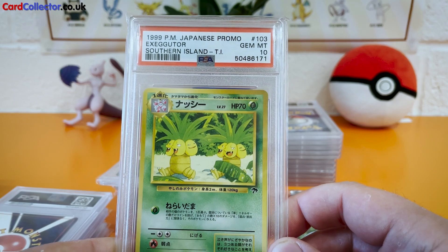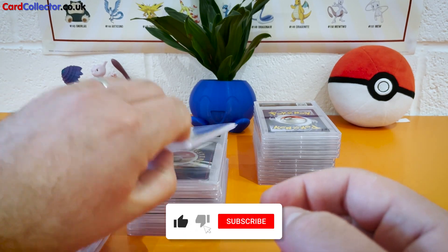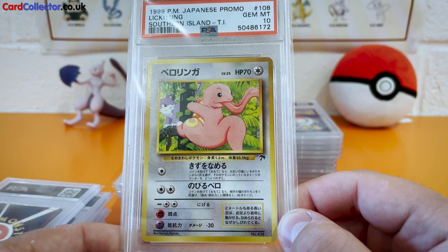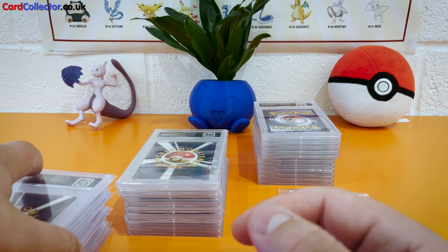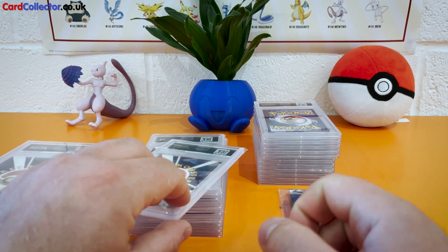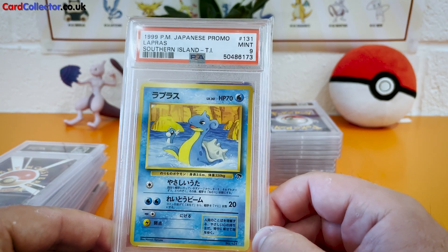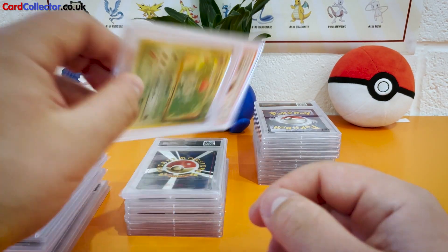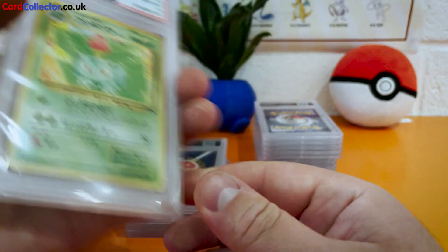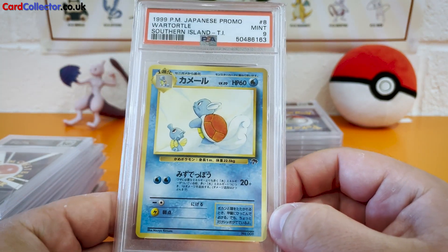Next up, Exeggutor, Gem Mint 10 — loving it. And Lickitung, Gem Mint 10 — what a roll, three of them there. It's crazy because these cards obviously came from the same pack and the diversity in the scores is just crazy, anywhere from a 7 to a 10. There's the Mint 9 with the Lapras — Dratini swimming in the water, happy as can be. And Ivysaur, Gem Mint 10 — keeping it going. Wartortle, Mint 9 — again, very nice card.